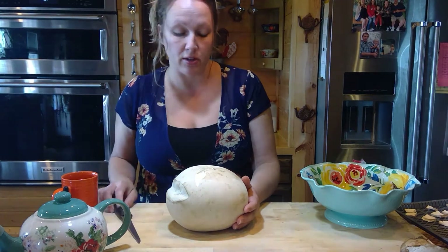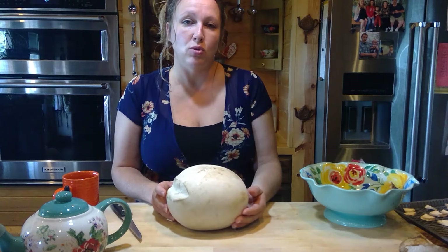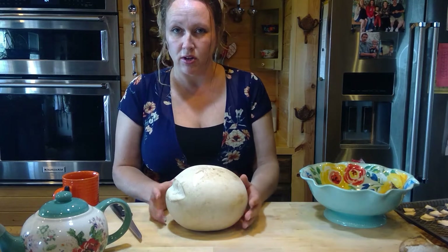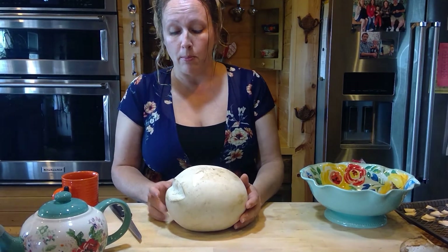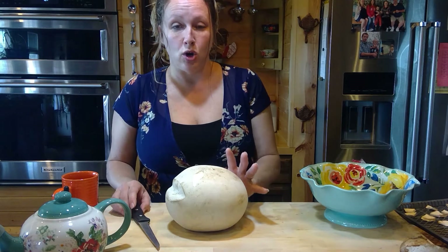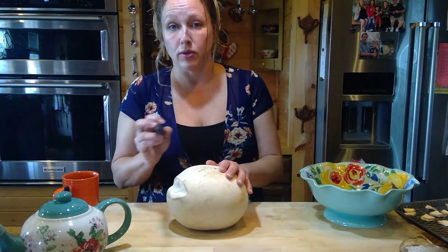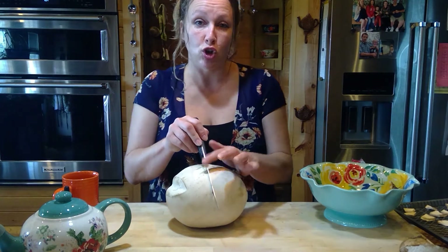With puffballs there are some look-alikes, so you want to make sure — obviously when you pick mushrooms you know what you're doing. I'm not a professional and I'm not going to tell you what to pick; you need to do your own research. On this particular type, the inside needs to be solid white.